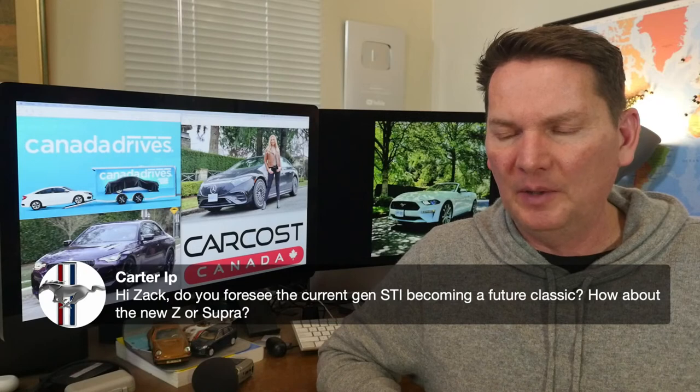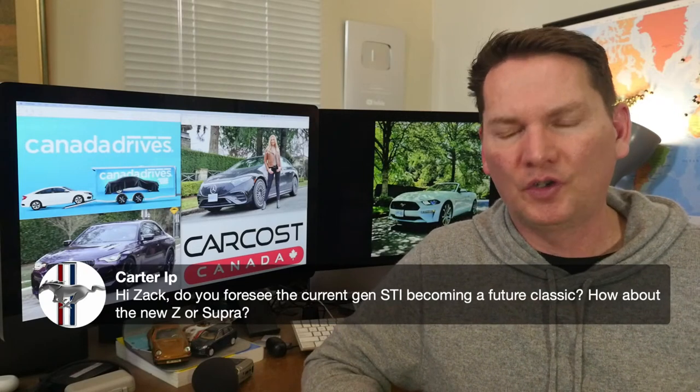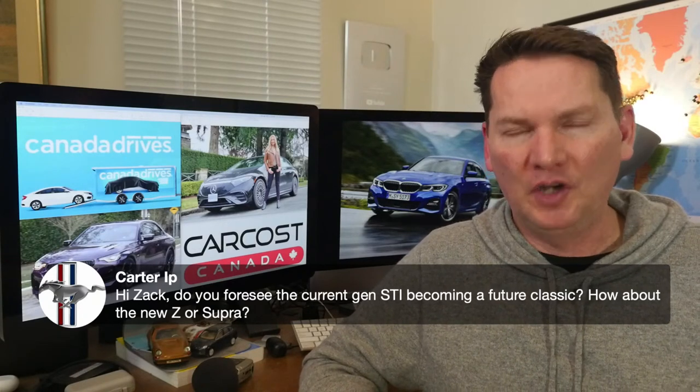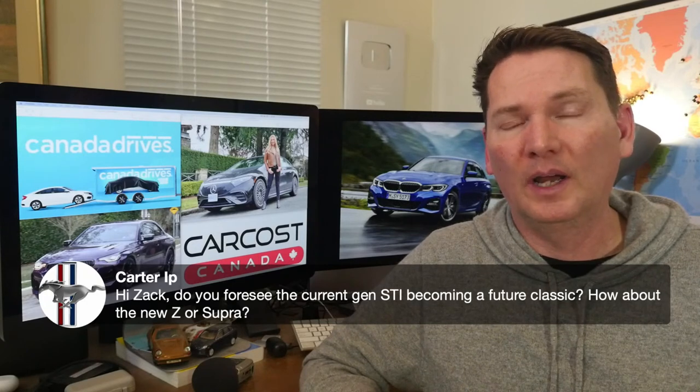Carter asks: do I foresee the current-gen STI becoming a future classic, and how about the new Z or Supra? Anything available with a manual transmission will be a future classic — the STI and WRX would certainly be collectible long-term because manual transmissions are going away. For the Supra, I'm not so sure because it's really just a reskin and rebadged BMW — all BMW drive, even the interior looks like a BMW. Anything unique and special, especially with a manual, so I'd say the STI for sure.